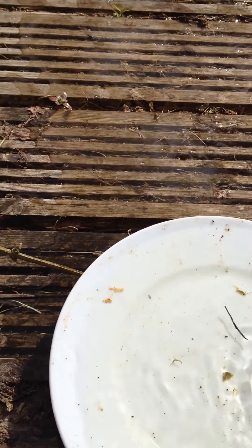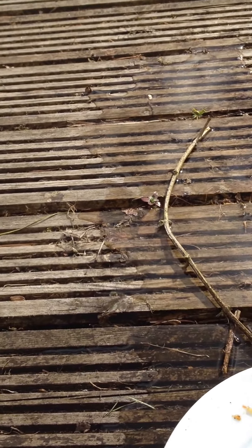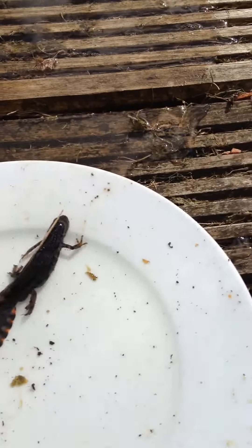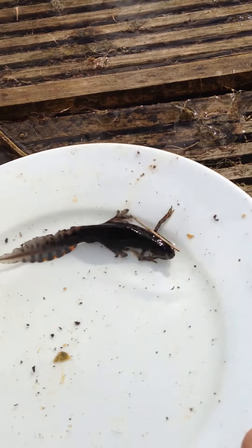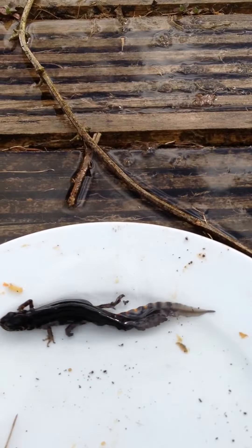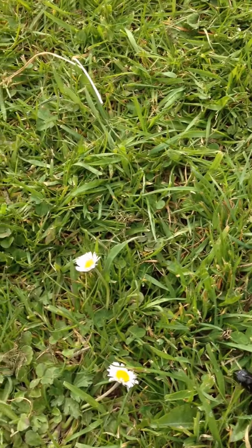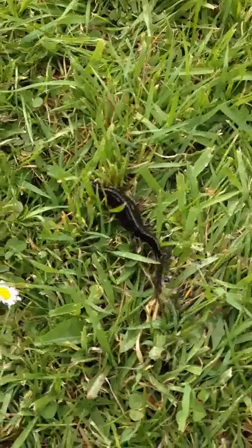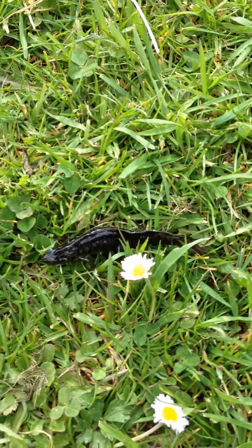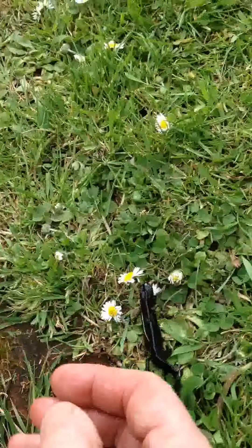And then we let the little guy go so he can have his tea like everyone else. If I put him down on the grass, sometimes they change color depending on the environment they're in. Okay little guy, I'm not going to hurt you at all.